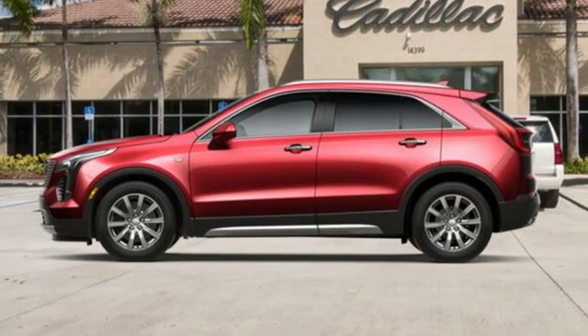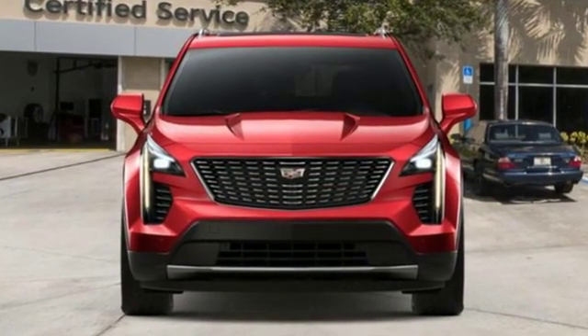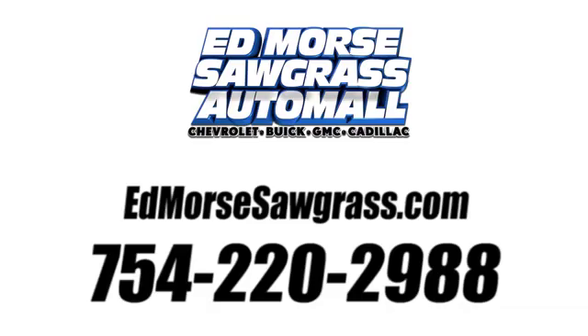To achieve greatness, one must dare to be great. Shape your world in a Cadillac. Take it for a test drive today. Call us today at 754-220-2988.